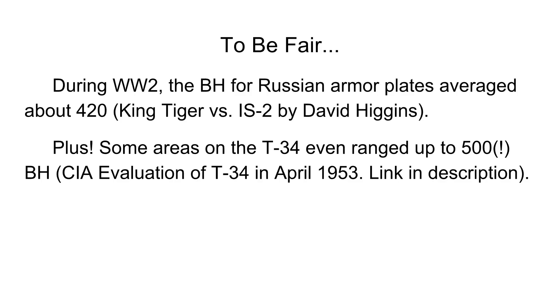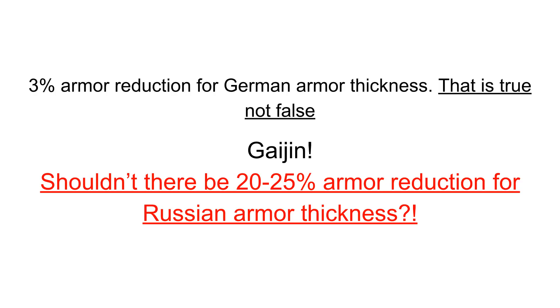To be fair though, during WWII the Brinell hardness for Russian armor plates averaged about 420 — this is from the book King Tiger vs. IS-2 by David Higgins. Plus, some areas on the T-34 even ranged up to 500 Brinell hardness, from the SEA DIA evaluation of the T-34 in April 1953. I will give you guys a link in the description to that PDF.